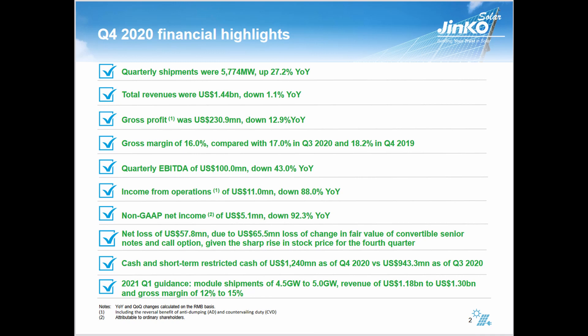Here they're guiding for revenues of $1.18 to $1.3 billion. So even in their best-case scenario, they're going to underperform the previous quarter by about $0.15 billion. Their gross margin this quarter was 16%, and in their best case for Q1 they're guiding for 15% — so they're already letting you know Q1 is going to be weaker. It might be significantly or drastically weaker, but bottom line, it's going to be weaker. So from here until June, I expect the stock price to continue to fall.